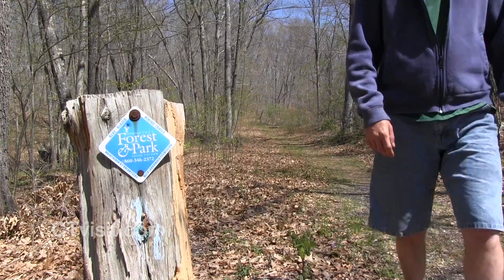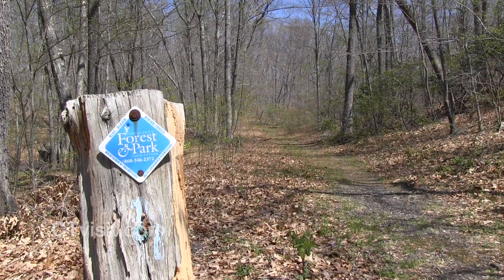For the Connecticut Forest and Park Association, I'm Diane Smith with another tale from the trail.